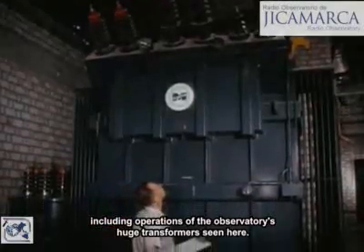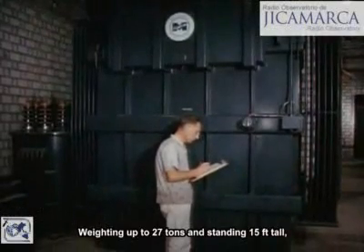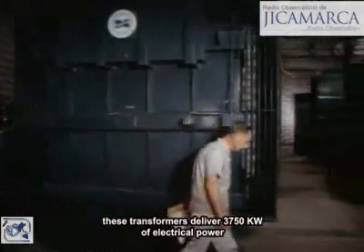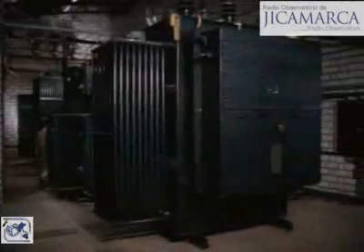This includes operation of the observatory's huge transformers, seen here. Weighing up to 27 tons and standing 15 feet tall, these transformers deliver 3,750 kilowatts of electrical power to the transmitter system.